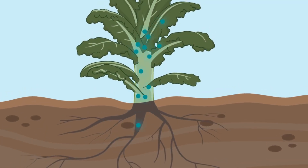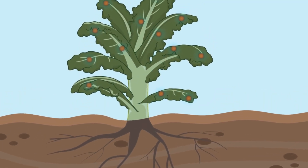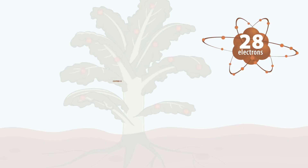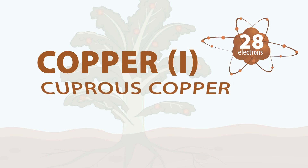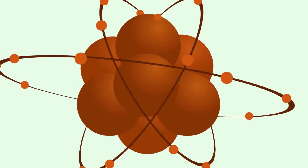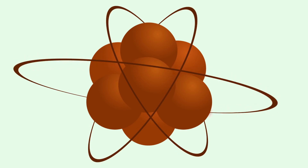Plants soak up the copper two, give it back one electron, and turn it from blue to a reddish color. The copper now has 28 electrons and is called copper one, cuprous copper, or copper for humans. We then eat the plants and absorb the copper one into our body. It all comes down to one electron.